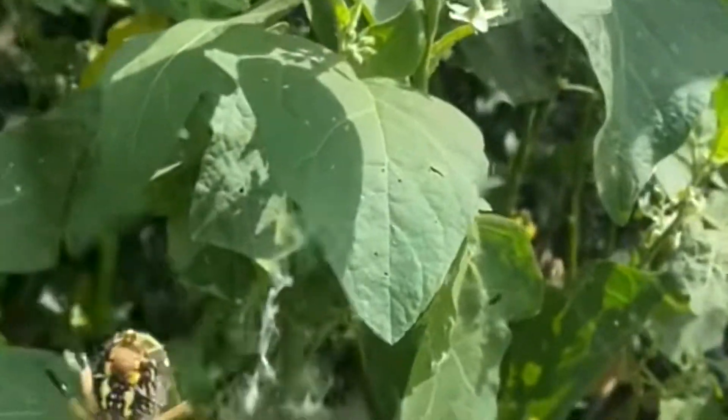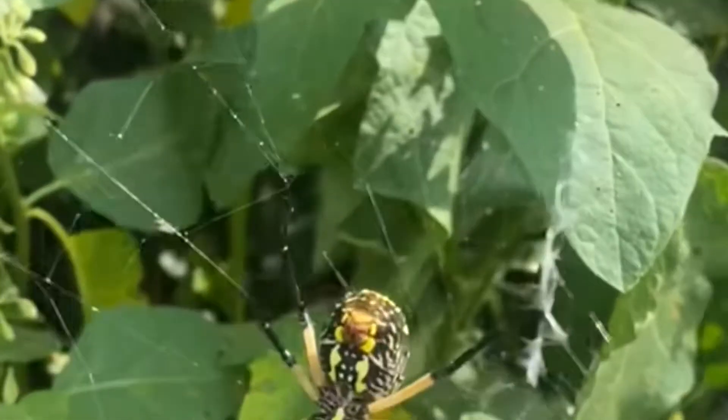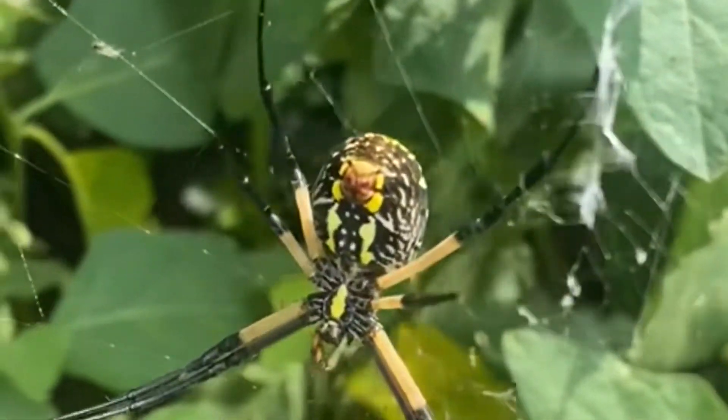It's so big. Oh my god, look at this. Oh, how big it is, you know. Oh my god, this spider is like... oh my god.